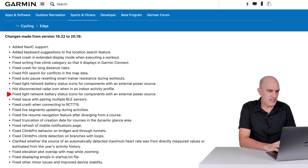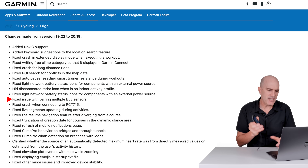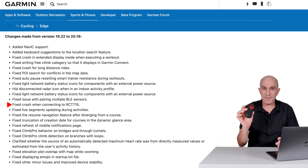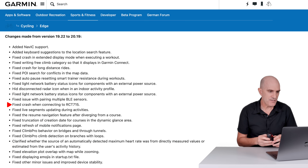The next line in the changelog is a duplicate of the line above — maybe time to double check your changelogs. Fixed an issue with pairing multiple BLE sensors — personally everything goes over ANT+ to Edge units. Fixed a crash when connecting to the RCT715, which is Garmin's radar slash camera device.